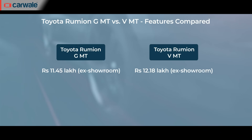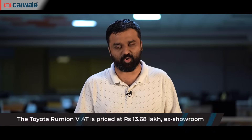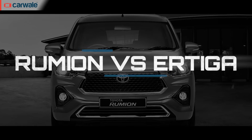In terms of variant recommendations, if you want the manual transmission, go for the G variant — it has most of the features of the V variant but is cheaper by rupees 73,000. If it's the two-pedal option you're going for, we recommend the fully loaded V automatic.